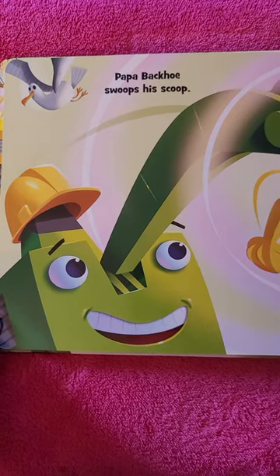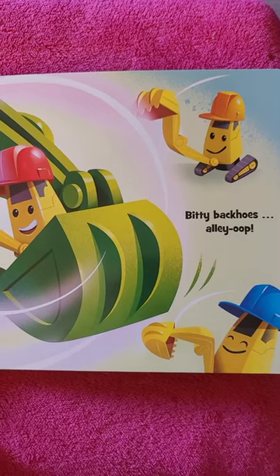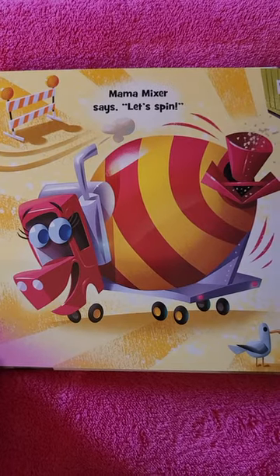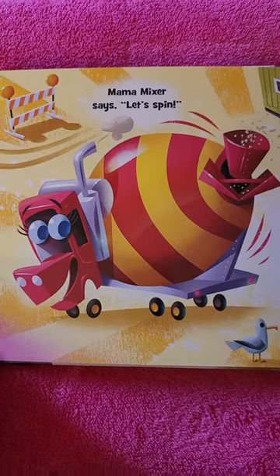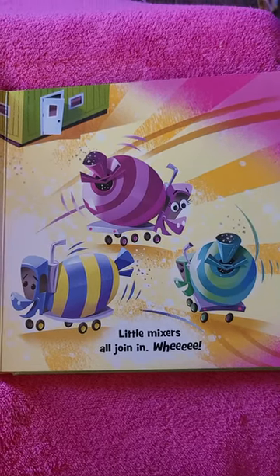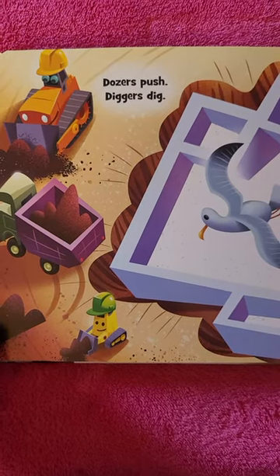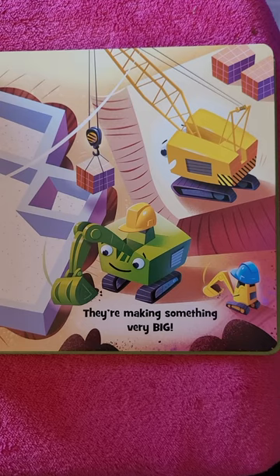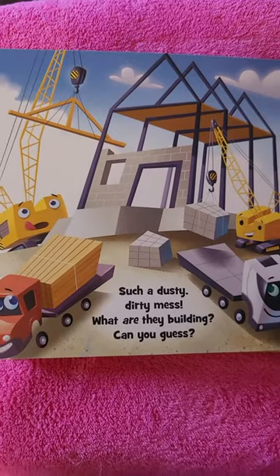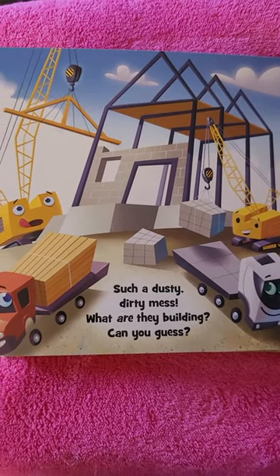Papa Backhoe swoops his scoop. Biddy Backhoe's alley-oop. Mama Mixer says, let's spin. Little Mixers all join in. Whee! Dozers push and diggers dig. They're making something very big. Such a dusty, dirty mess. What are they building? Can you guess?